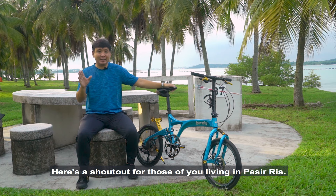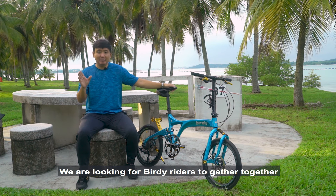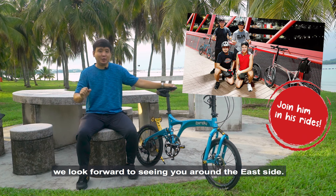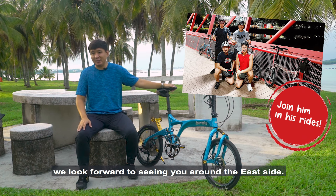Here's a shoutout for those of you who are in Pasir Ris — we are looking for Birdie riders to ride together. And for the rest of you, we look forward to seeing you around whenever you are in Pasir Ris or on the east side.